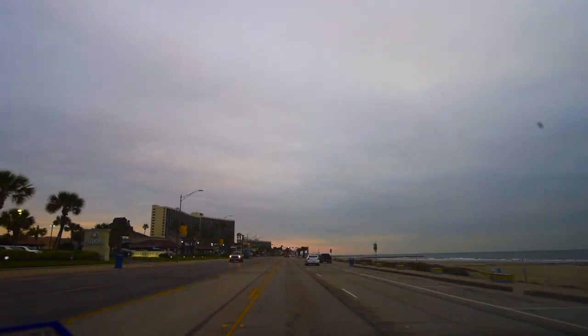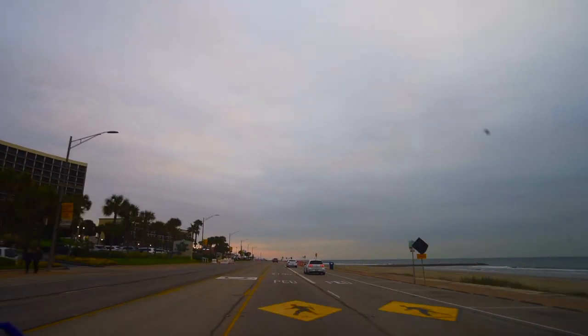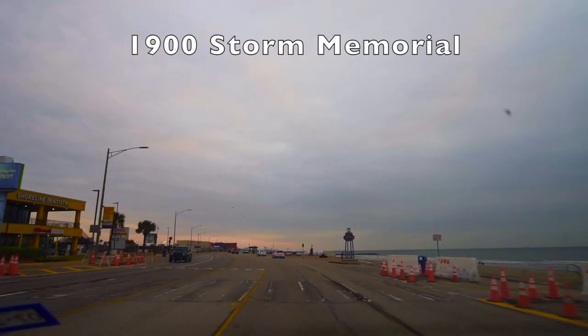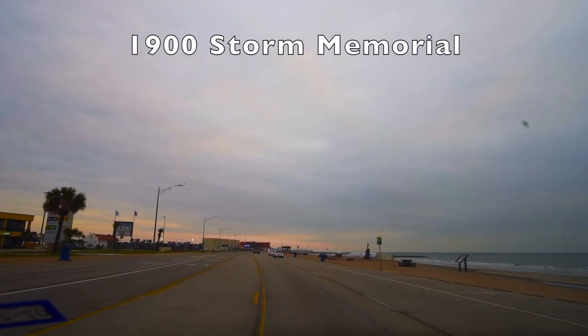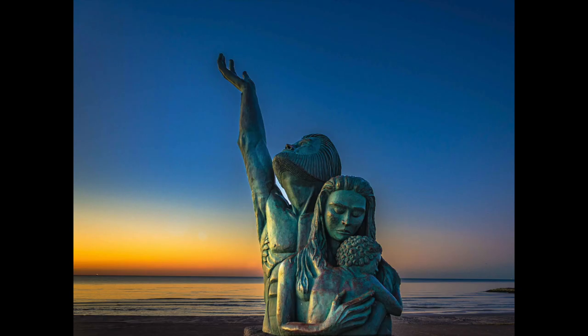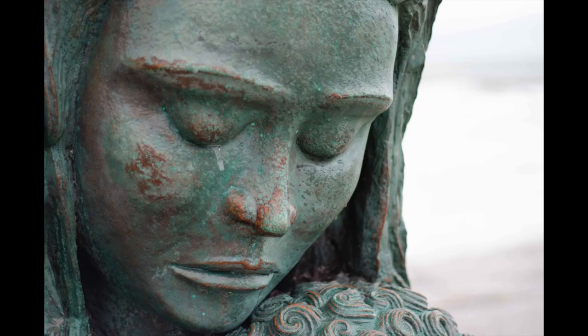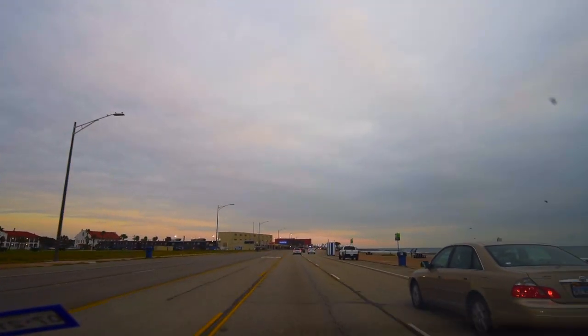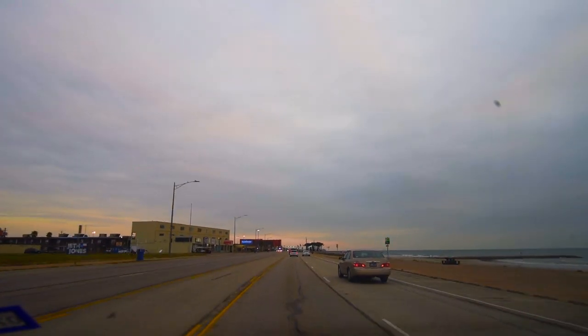I'm going to speed along the convention center and the San Luis Hotel and slow down right around here where the 1900 Storm Memorial is. It's kind of situated in a funky spot, so you have to be a little inventive with your composition. That platform is great for putting people up there and taking some pretty cool shots.